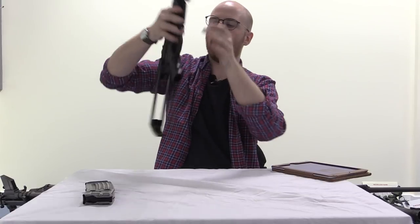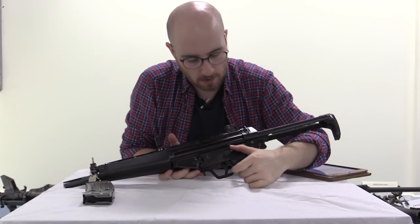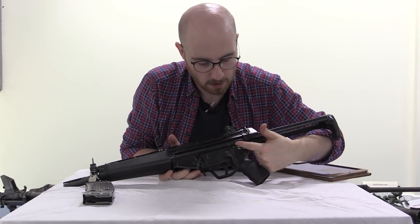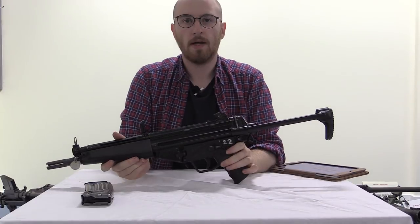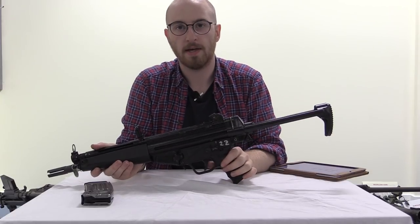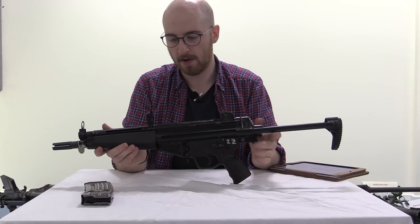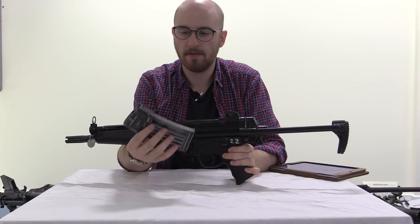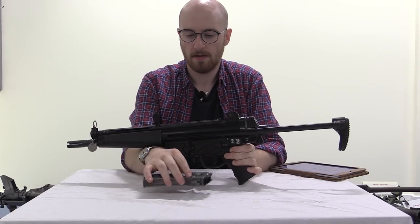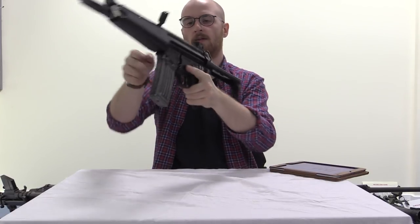This particular version has a three-position selector. We have safe, single shot, and full auto, marked as 0, 1, and 25. Like many other HK products, all of the HK trigger packs and the Navy grip would also fit on the lower of the HK-53. It came available with 25, 30, and 40 round magazines. This one is a 25.